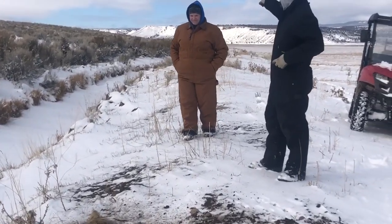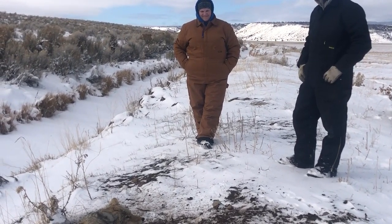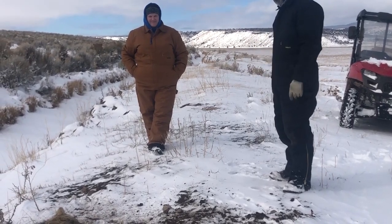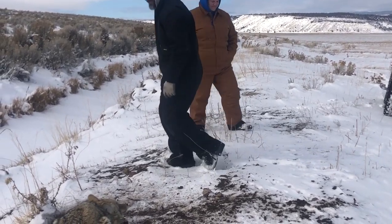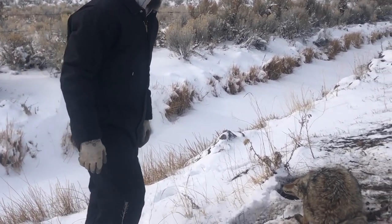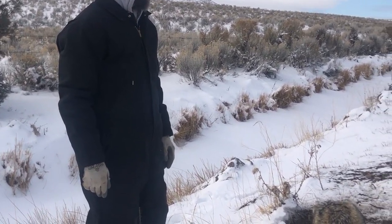Down to the next set — got that raccoon about 800 yards back that way. This is the third coyote in here; we already have one here and one right here. Looks like a decent little coyote, still pretty good looking — a young coyote.